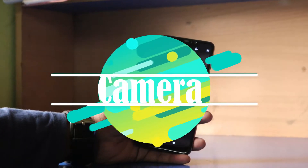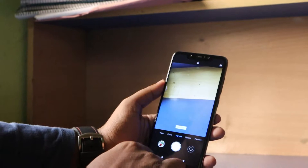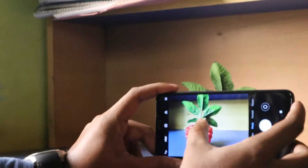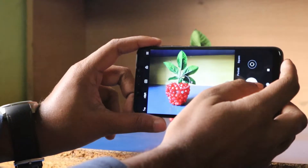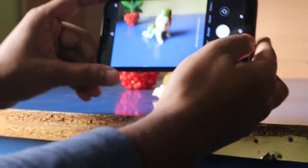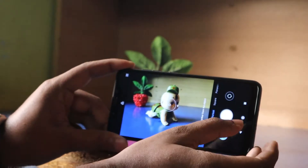Now let's talk about the camera. As we all know, budget phones usually lag behind in the camera department, but big thumbs up to Xiaomi — they didn't ditch a good camera even at this price point. It's not the best but it's decent. The focusing and shutter speed are really fine with no lag. Even when switching focus between two objects, it focuses really fast, as you can see in the video.